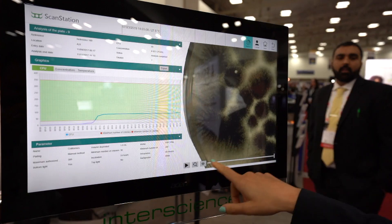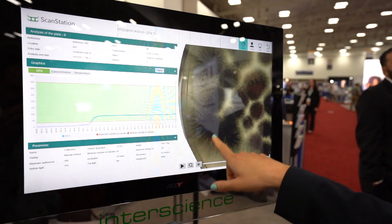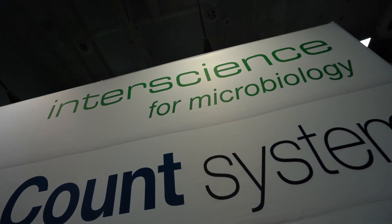So hello Lauriane, we are going to talk about the famous Cane station — that's what I saw on your booth. I want to know more about this product, where does it come from, how did you have the idea and so on.